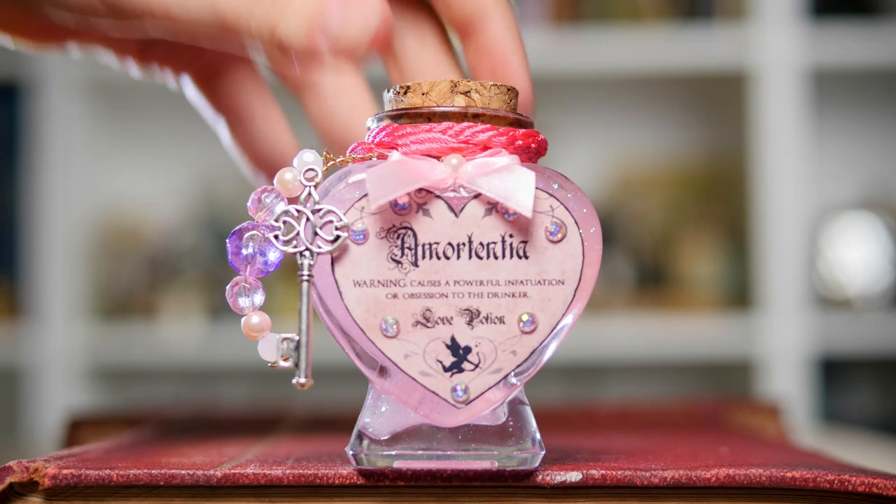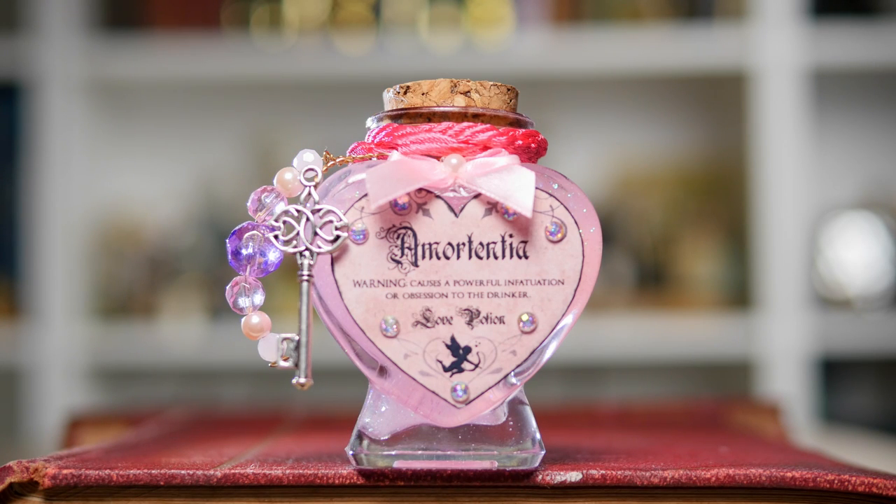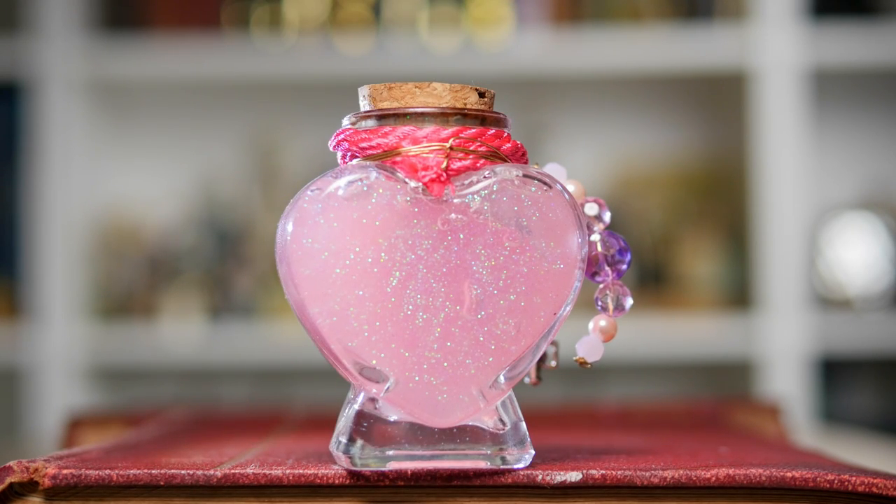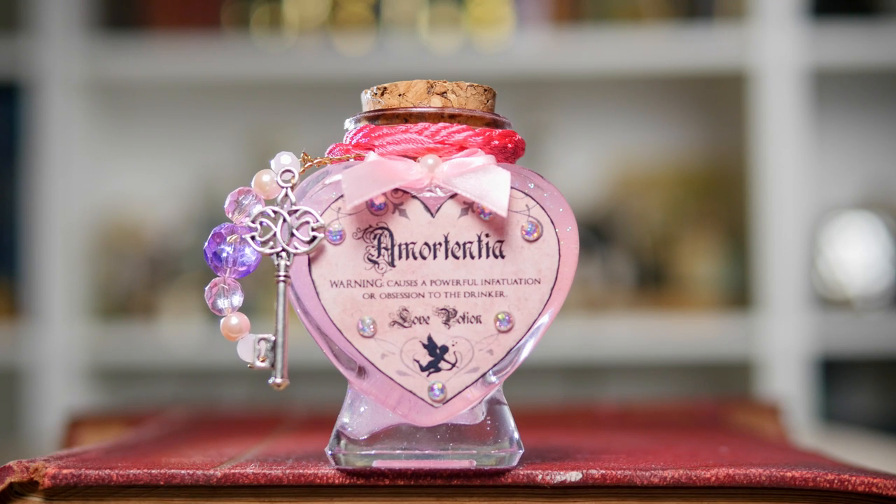Next up, I'm going to show you this. This potion is Amortentia, aka the love potion. This one I did make myself — there is a DIY on my channel. I really like the label, I love all the accessories I added, and I also really liked all of the glitter inside. It's glitter paint which gave it a really nice magical feeling, and I also really like that it's in a heart-shaped bottle. It's one of the more colourful, vibrant potions on the shelf.